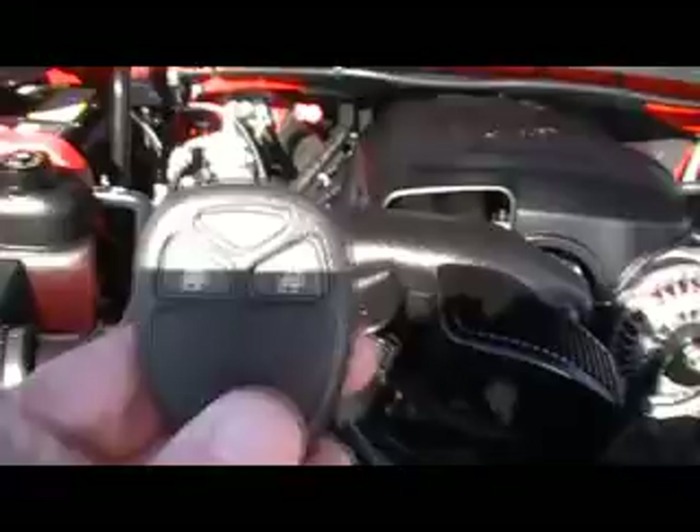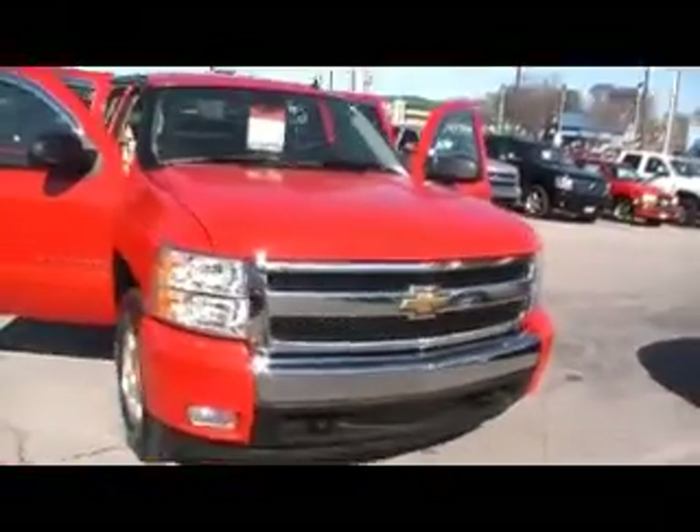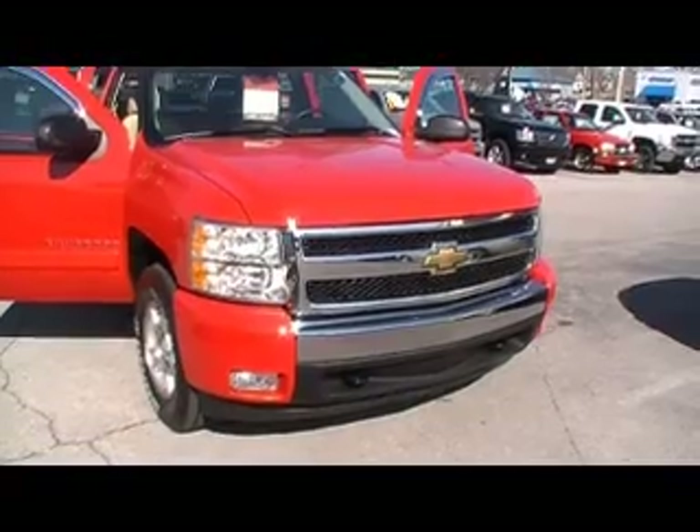It's even got a key fob with auto start on it. You've got your remote control start for a nice cold morning like this — get this baby fired up outside, warmed up and ready for you to hop in and drive to work.